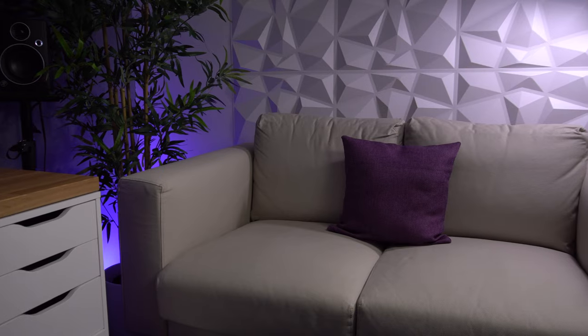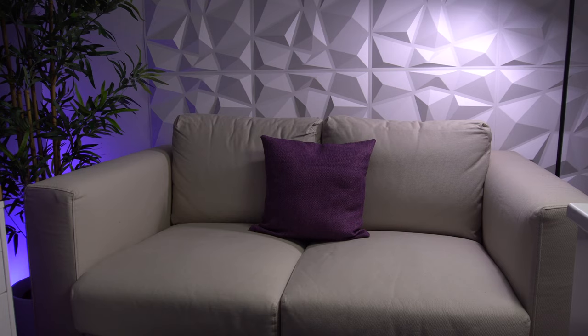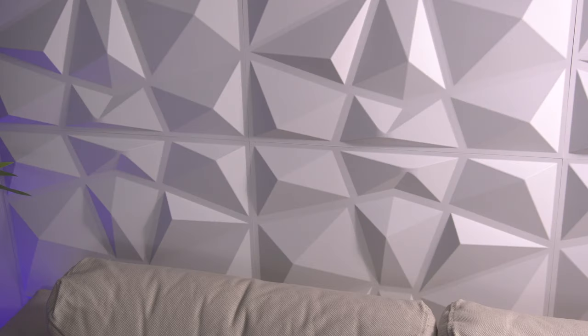That desk is over there, but at the other end of the room behind me is a sofa from Ikea. The really cool thing at that end of the room is these 3D panels — they look so cool, I really love them. Again from Amazon, lots of people have been asking me about them so there's a link to those in the description below.